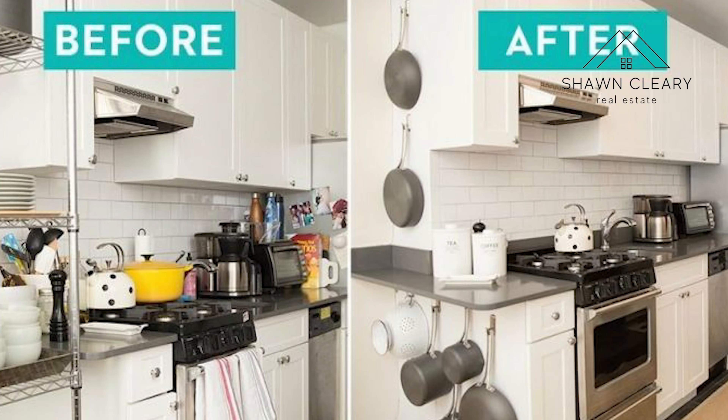Hey, what's up y'all? It's Sean, your Charleston realtor. One of the most common questions I get asked by sellers is: what repairs do we need to make before we list our home?